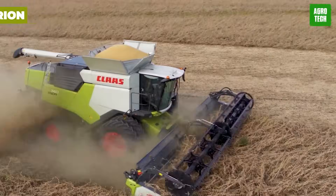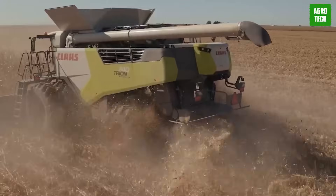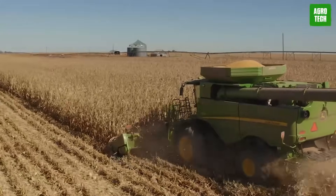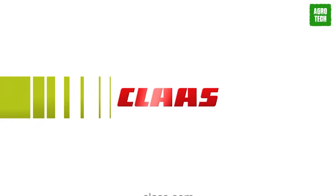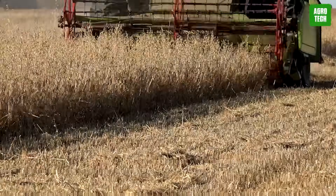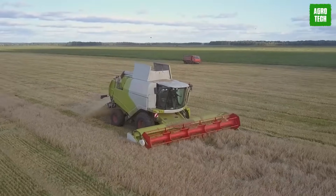CLAAS has introduced the Trion, which combines affordability with top-tier performance features, providing a competitive edge in a compact package. For the Trion 740 model, extensive field testing spanning over five years across three continents ensures proven reliability. This combine incorporates a blend of innovative technologies and components from CLAAS' extensive combine heritage, with over 25,000 units in use globally. The Trion's design prioritizes efficiency and cost-effectiveness, featuring a simple belt drive line for reduced power requirements and side-slope compensation to minimize grain loss.